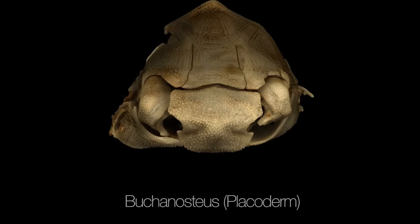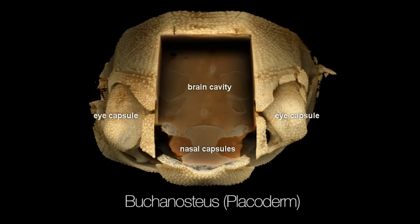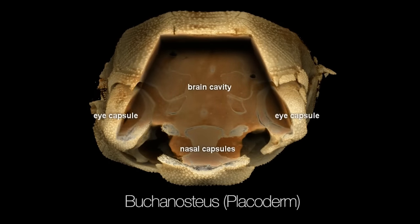By looking at the internal structure like tooth histology, we'll be able to understand the structure much better than other fossil specimens, because we've got the whole tooth set preserved and also the cartilage part as well.